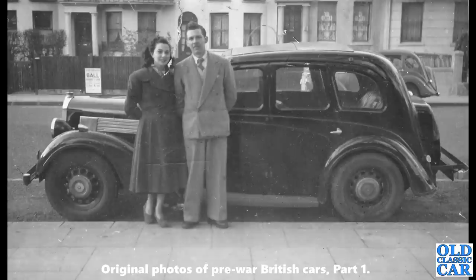A side-on view of a Wolseley 14/56 Series 2. This era of Wolseley was very much based on Morris body shells at the time. There's a Hillman Minx in the background there.